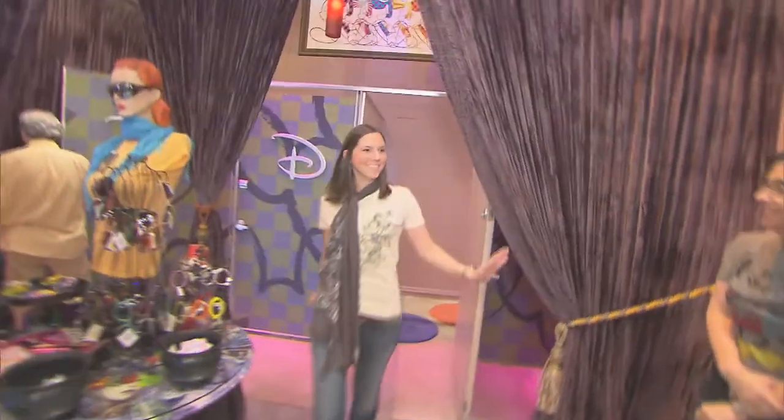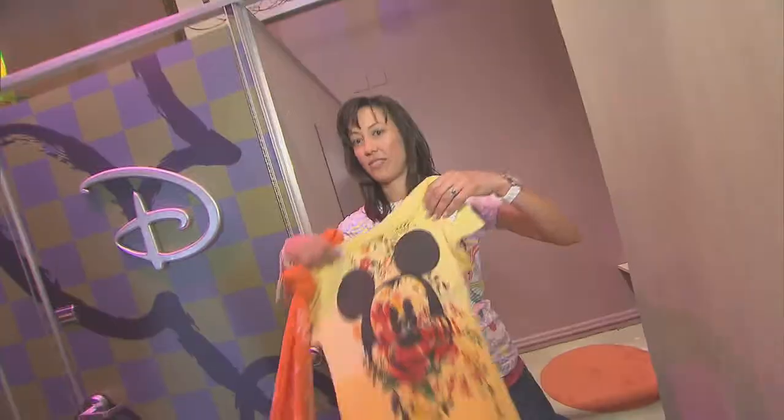You look so cute. Do you like the watch? Love the watch. This is cute too.